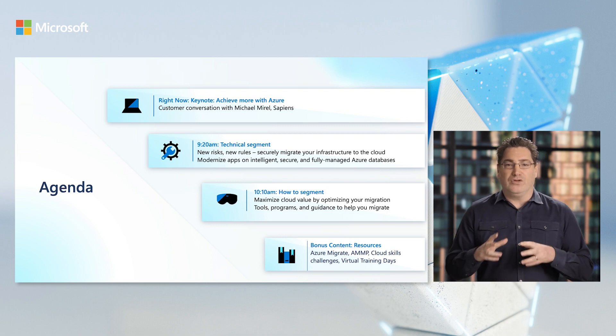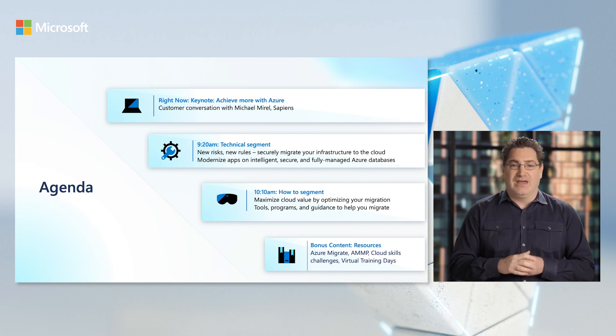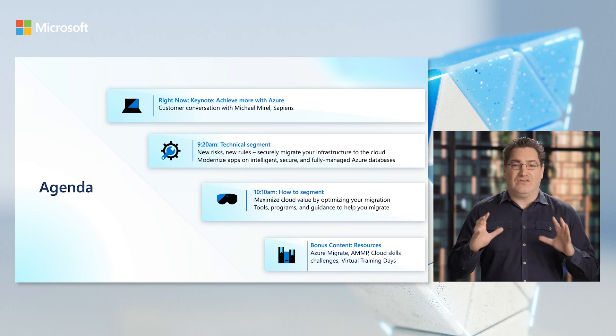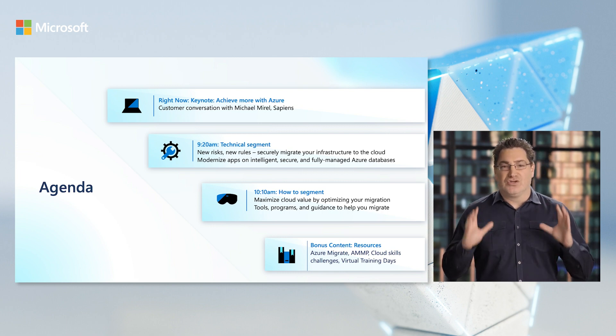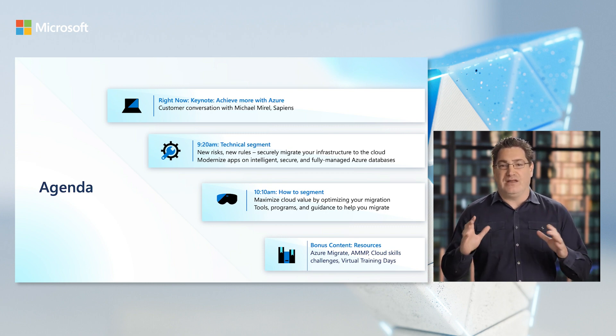Then Bob Ward will walk you through how to migrate and modernize your apps, leveraging fully managed Azure databases. After that, we'll have a couple of how-to sessions where you'll get to see hands-on demos showing how to optimize your existing cloud costs and tools, programs, and guidance provided by Microsoft. We also have great links in the resources section, including a Cloud Skills Challenge.